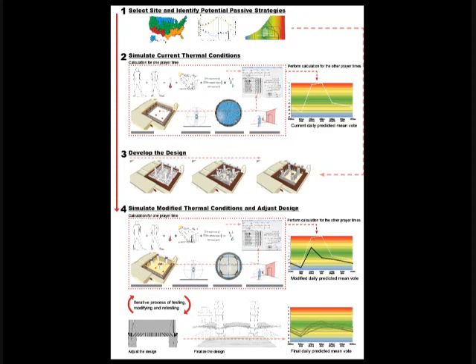The methodology used four major steps. First, a site was selected and potential passive strategies adequate for the region were identified using the psychrometric chart. Next, existing thermal conditions were simulated using a computer software named Outdoor, developed by Professor Nader Chalfon at the University of Arizona, to identify the daily predicted mean vote at each simulation location. A design incorporating those strategies was then developed and simulated, generating a graph comparing existing versus modified daily predicted mean vote. An iterative process of testing, modifying, and retesting was used to reach optimum thermal conditions.